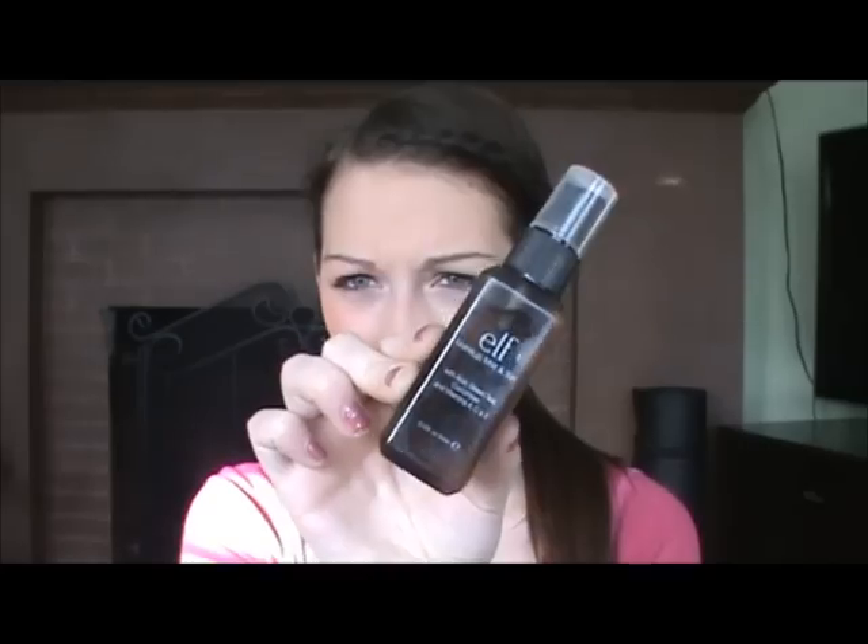The next thing is the e.l.f. Makeup Mist and Set. I hate this — I've used it a few times and absolutely hated it. It feels like they just put water in a bottle. It says it has aloe, green tea, cucumber, and vitamins A, C, and E, but I don't like it at all. It makes my skin feel really slimy, and it doesn't spray well — it just comes out in a little burst. It smells weird too.